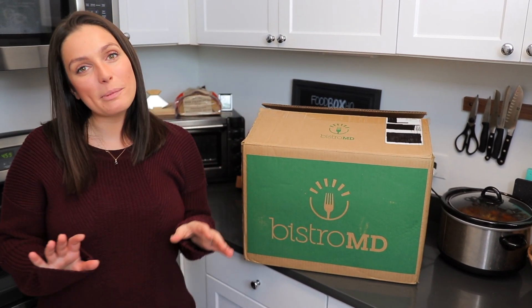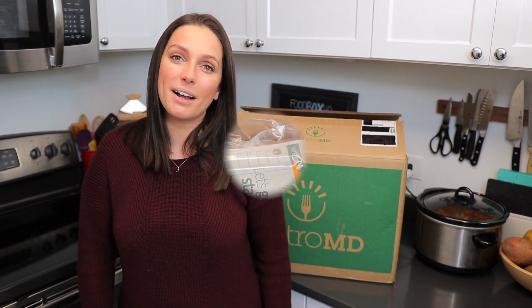Hey guys, Emily from Foodbox HQ here. Today we're talking about Bistro MD. Bistro MD is a doctor-designed meal plan system, and they design it especially for weight loss. So let's see what's in our box.